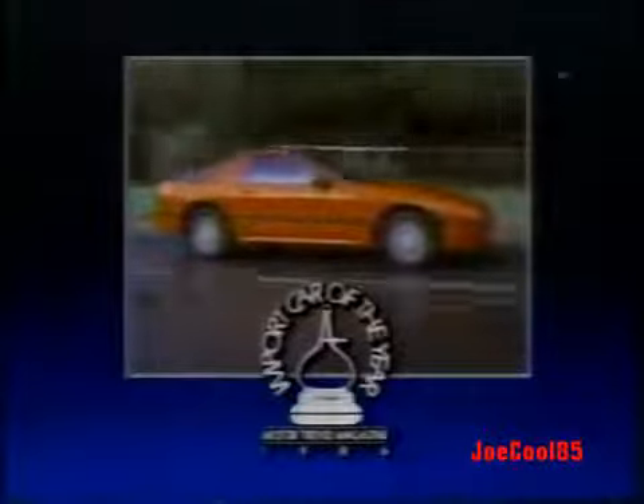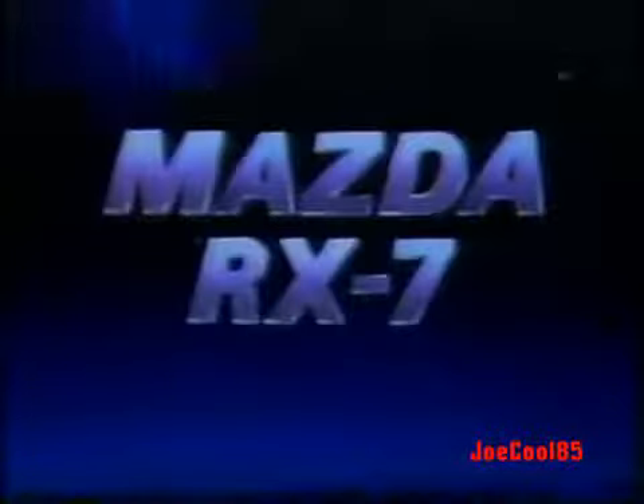See your Mazda dealer and test drive the '86 Import Car of the Year. It's like thrilling lightning. Get a great deal at your Southern California Mazda dealers today. We'll be right back.